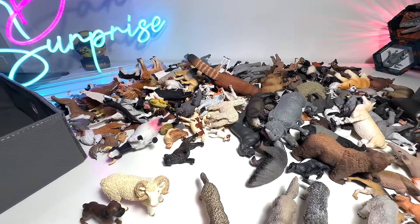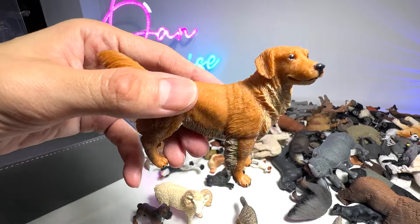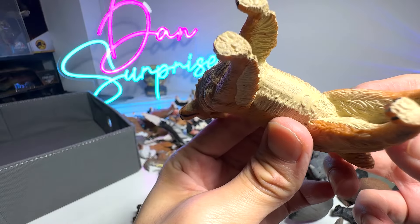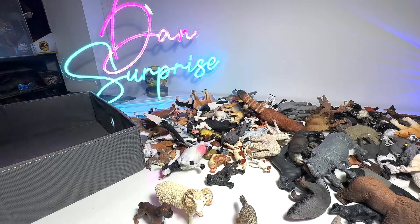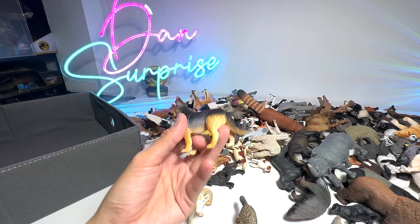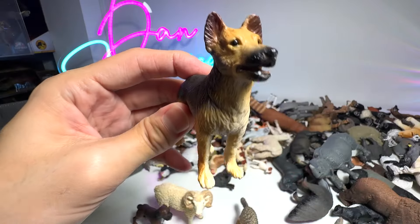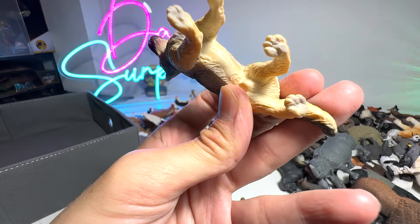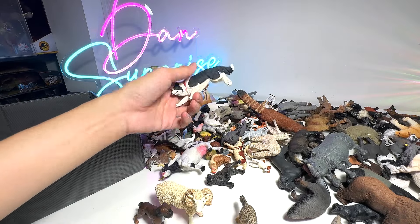Let's take a look at some of the dogs that we have in our collection. What do we have right here? A beautiful golden retriever — this figure is actually from Safari LTD. I love golden retrievers; I think they are wonderful, gentle, very sweet-natured dogs. And here we have a German Shepherd — it seems to be a puppy. Very adorable. They are extremely intelligent and extremely loyal.